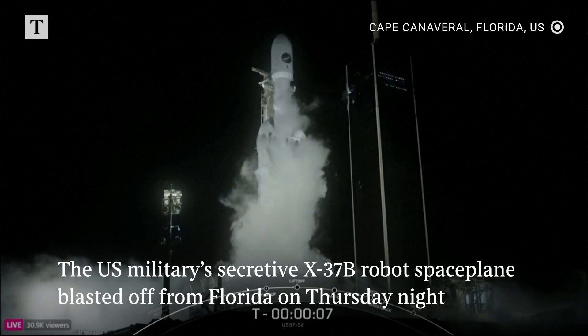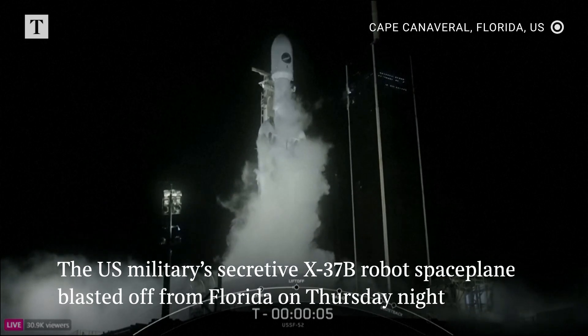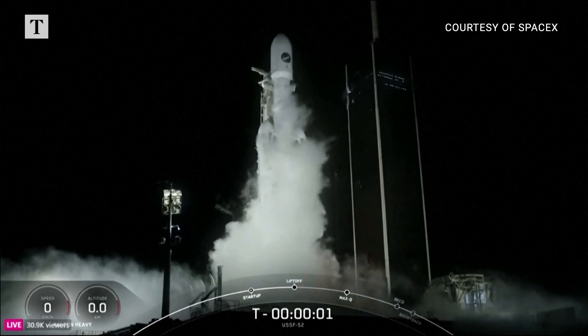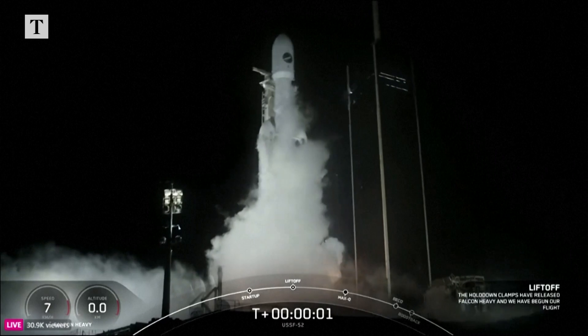9, 8, 7, 6, 5, 4, 3, 2, 1. Engines full power.